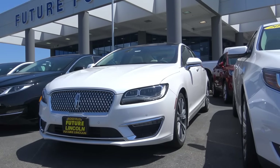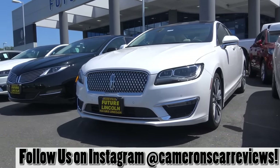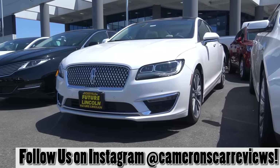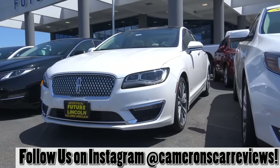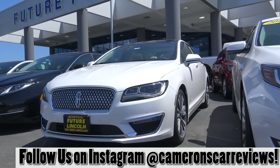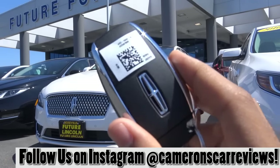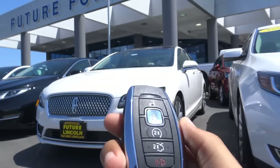The all-new MKZ wears a new face for the Lincoln brand, and I really do love it. You can see a lot of Jaguar in the front grille, and then you can also see some Audi in the headlights. Overall, it's a very classy and elegant looking design, and it looks pretty good on the road. And here is the key fob design for the all-new MKZ — pretty high-quality looking key fob.